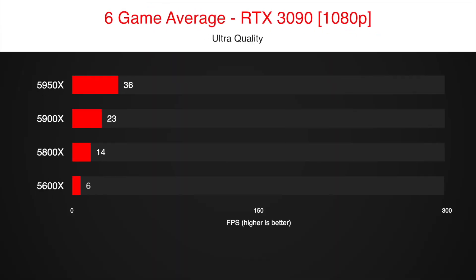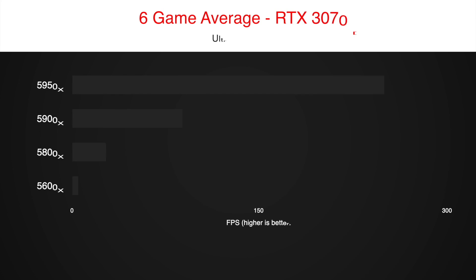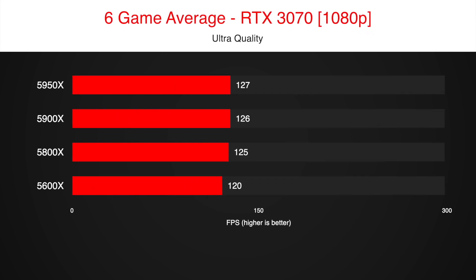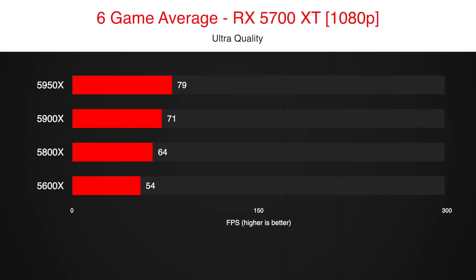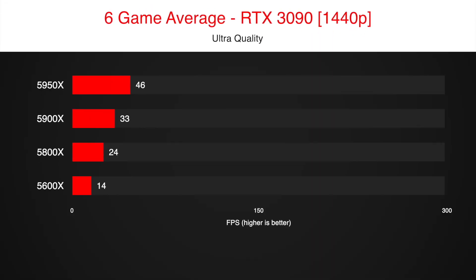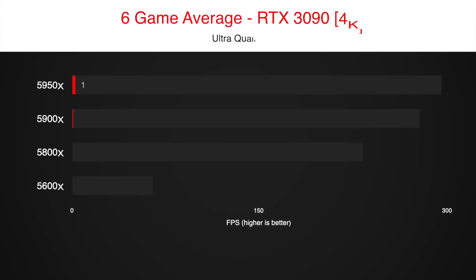To drive this message home, let's have a look at the 6-game average performance difference. Even using RTX 3090 at 1080p, it is barely worth it to buy anything above Ryzen 5 5600X for gaming. Using cheaper graphics cards or higher resolutions closes the gap completely. If you are building a PC purely for gaming, there is no reason to spend more money on a more expensive CPU. It is best to save that money or put it towards upgrading something else in your setup — a nicer monitor, for example.